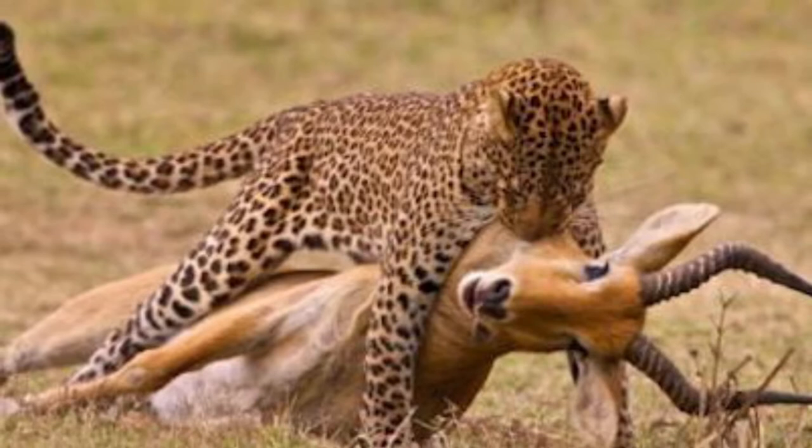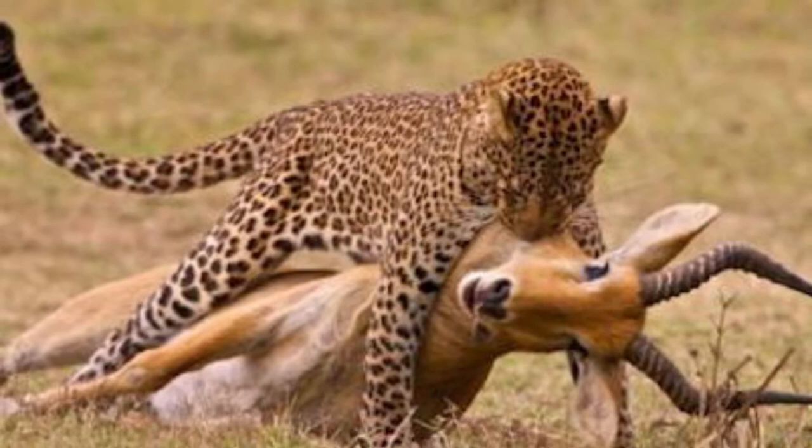The leopard depends mainly on its acute senses of hearing and vision for hunting. It primarily hunts at night in most areas. Leopards usually hunt on the ground. In the Serengeti, leopards have been observed to ambush prey by jumping down on it from trees.